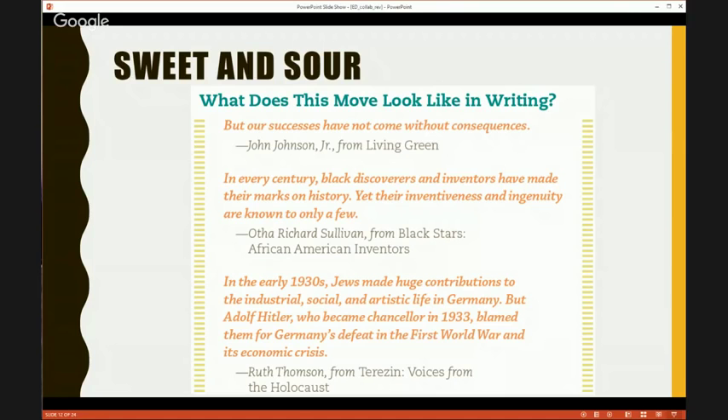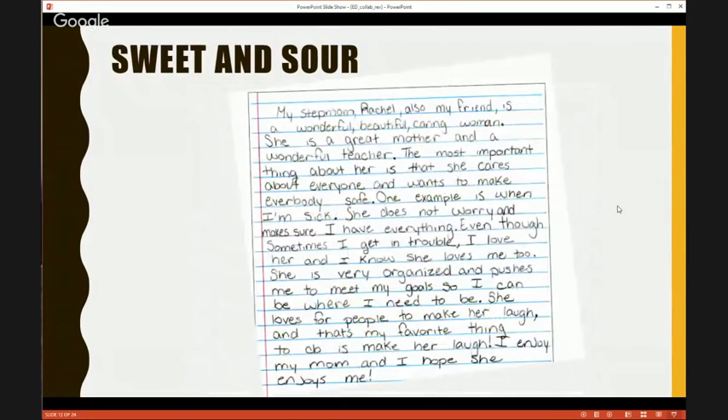Here's a student sample that used that move. 'My stepmom Rachel, also my friend, is a wonderful, beautiful, caring woman. She's a great mother and a wonderful teacher. The most important thing about her is that she cares about everyone and wants to make everybody safe. One example is when I'm sick — she does not worry and makes sure I have everything. Even though sometimes I get in trouble, I love her and I know she loves me too.' Right there: 'even though sometimes I get in trouble' — that's the sour — but then 'I love her and I know she loves me too' — that's her sweet.